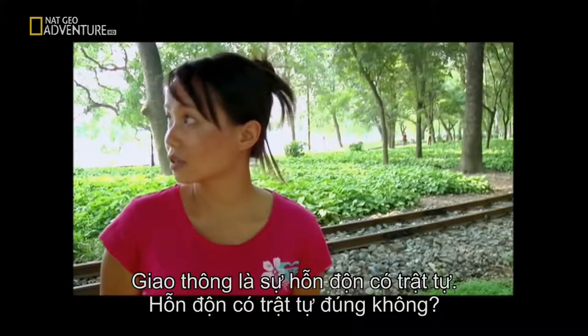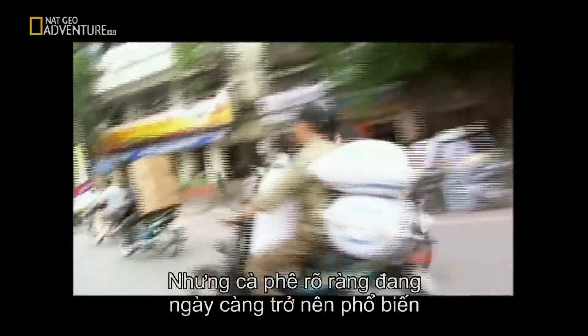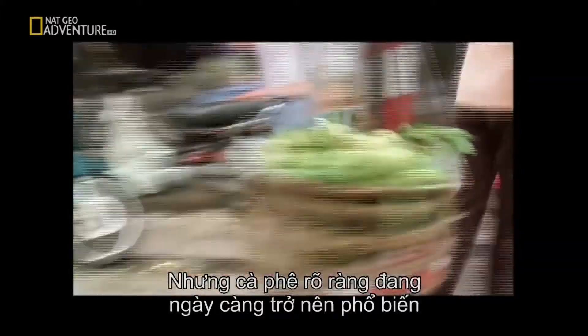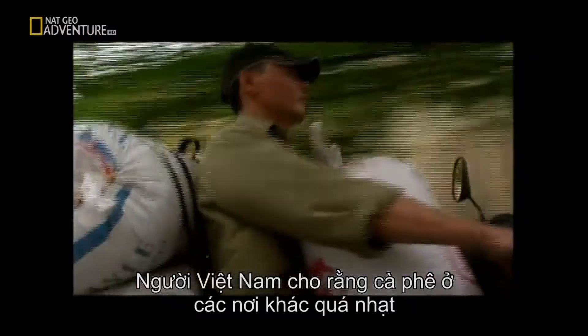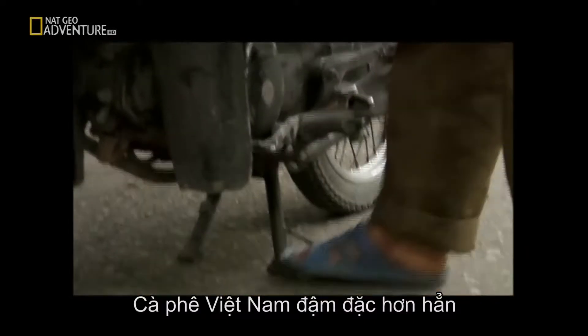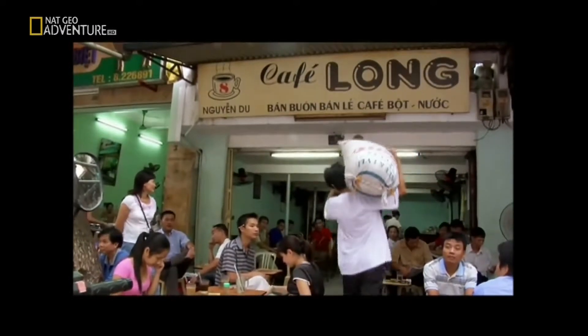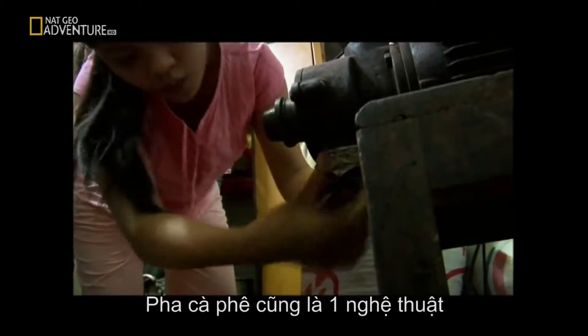The most popular means of transport in Hanoi is the motorbike. The traffic is like — what is the word? — organized chaos. For Asians in general, tea is still more popular, but coffee is becoming more and more popular, definitely. Generally, Vietnamese think that Western coffee is too weak — Vietnamese coffee will give you a stronger kick.